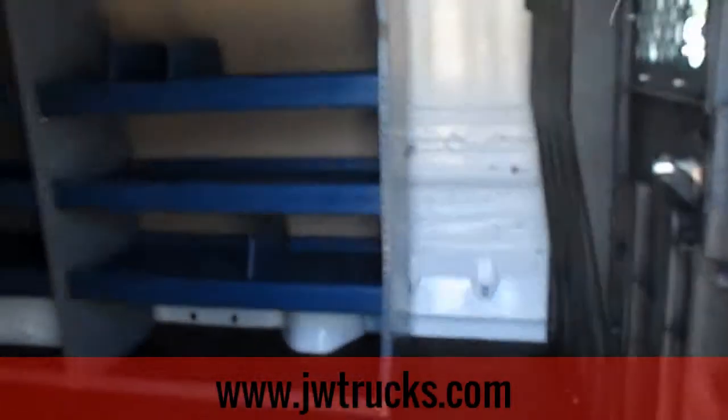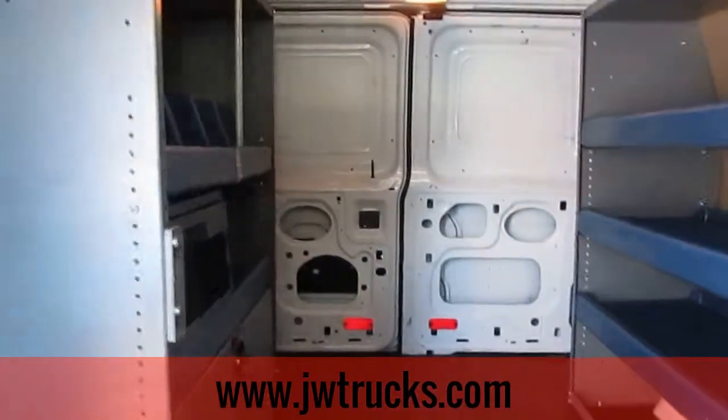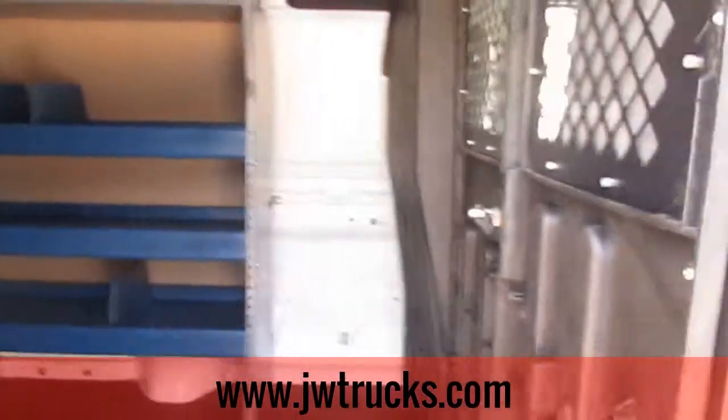This van has built-ins in the back, about 240 cubic feet of cargo space. The built-ins are definitely nice though.